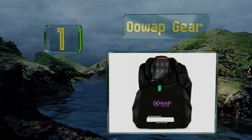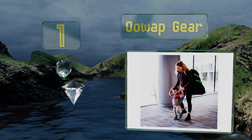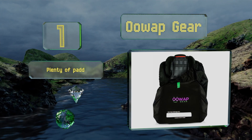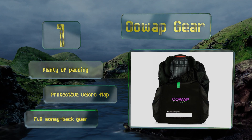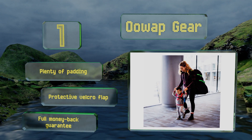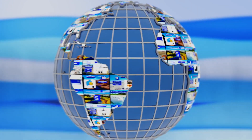Coming in at number 1 on our list, with reinforced stitching and super-strong material, the Uwap Gear will handle rough-and-tumble air travel like a champ. When watching for your luggage at baggage claim, its neon green stripes can't be missed. It features plenty of padding, a protective velcro flap, and a full money-back guarantee.